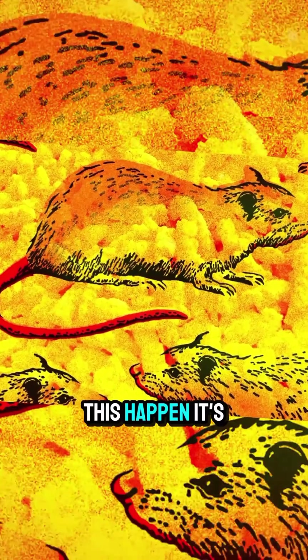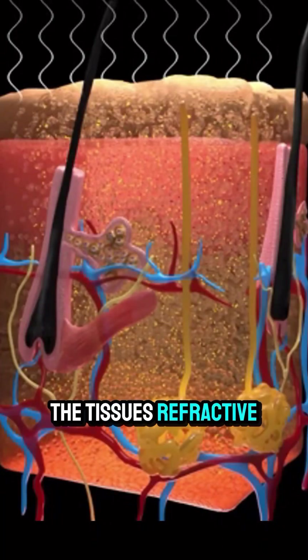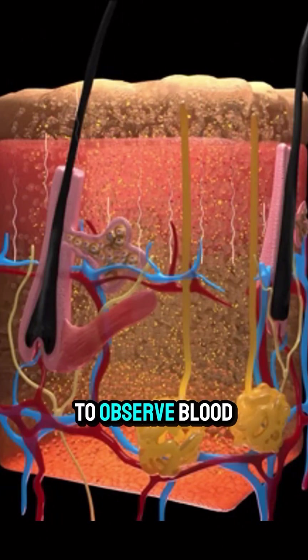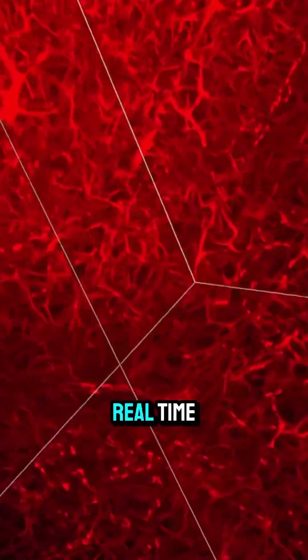But how does this happen? It's not magic, it's science. The dye changes the tissue's refractive index, allowing light to penetrate deeper. This allows researchers to observe blood vessels, organs, and even muscle contractions in real time.